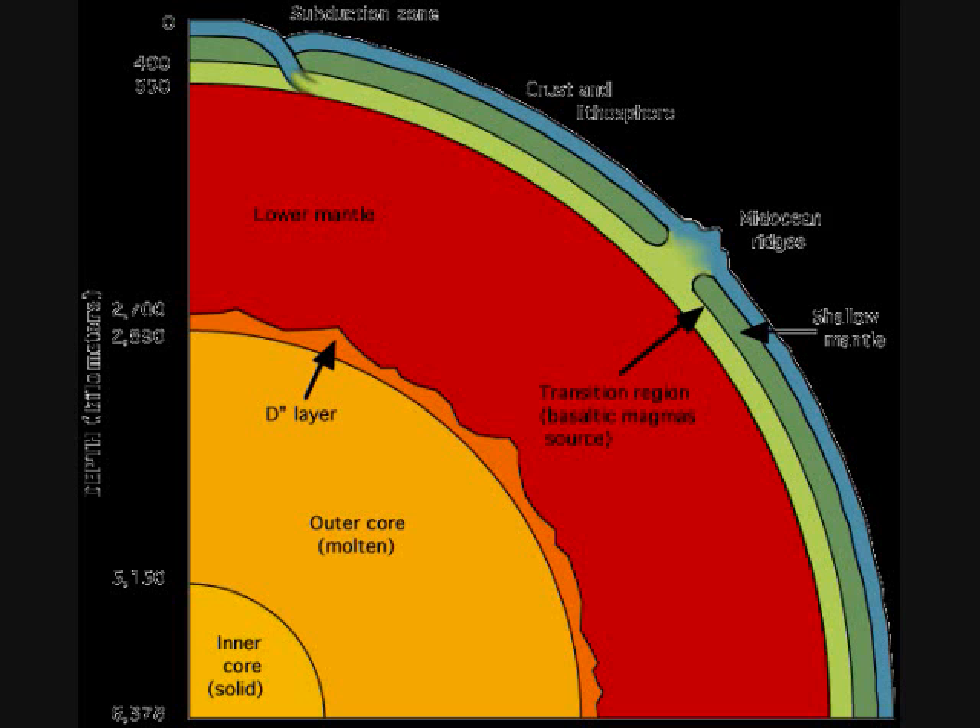Geothermal energy sources way in the Earth's core, about 6,437 kilometers deep, and it is about 4,982 degrees Celsius.